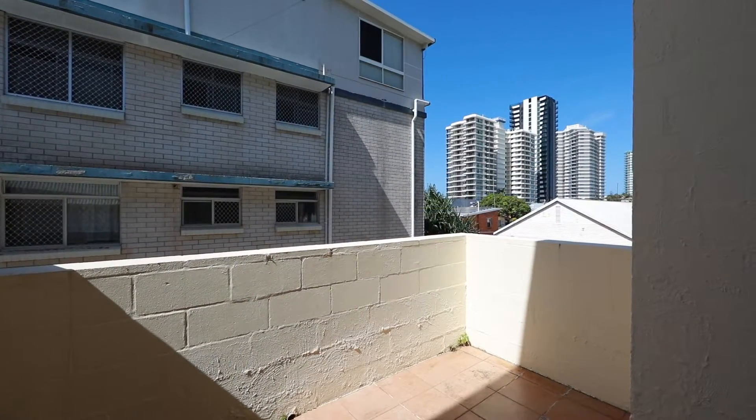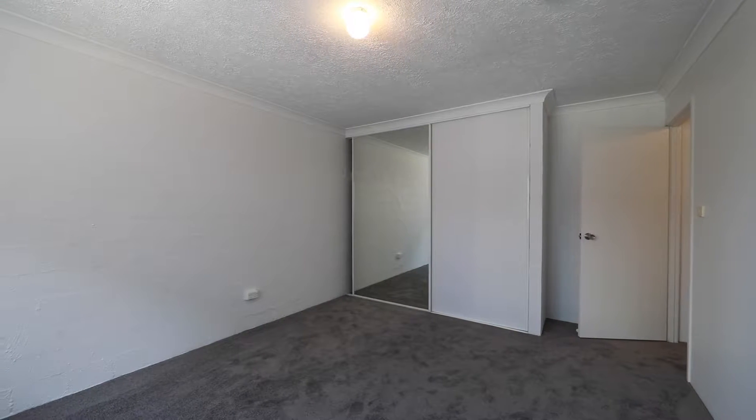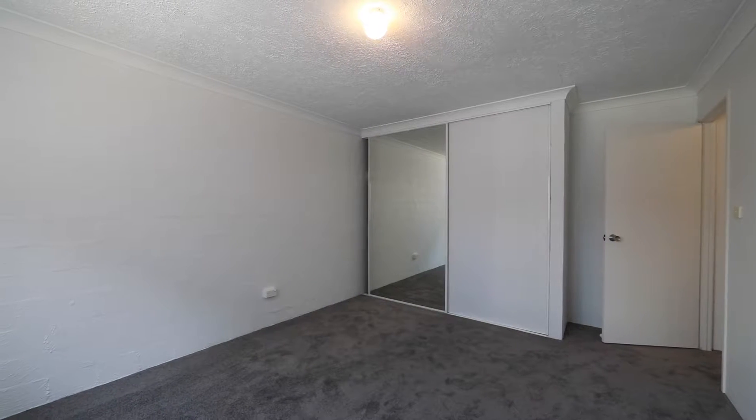Under instructions to sell, so don't wait. Featuring fresh carpet, paint and blinds, front and rear balconies, ocean glimpses from the main bedroom.